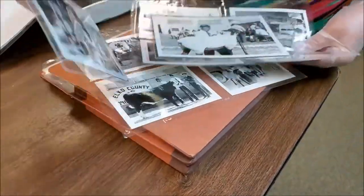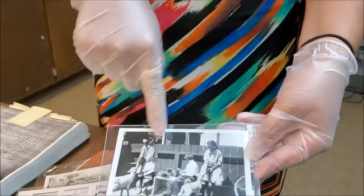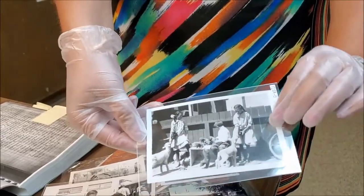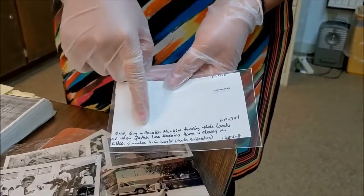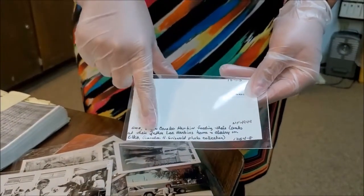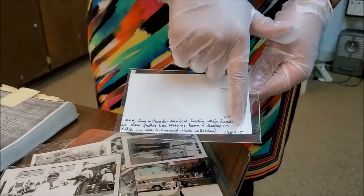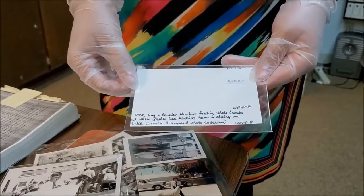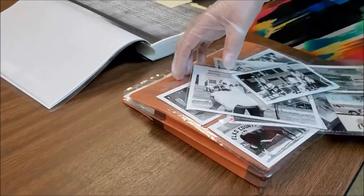Some photos are really fun because they're a lot older. We can tell this is old because it's black and white, but also because of the clothes they're wearing and the way they fix their hair — you can date a photo that way sometimes. This one is labeled Ona and Guy and Coralie Harbin feeding their lambs at their father Lee Harbin's home and dairy in Elko. Did you know there was a dairy in Elko? This also shows that it's part of the Coralie Griswold photo collection. The little numbers on the photos tell us who donated that photo, who brought it to us, and where its home is — in this case, photo file 64-3, called Elko Groups FFA and 4H.